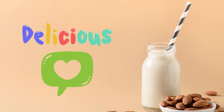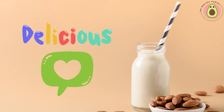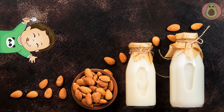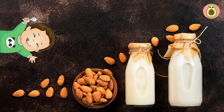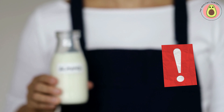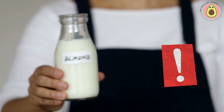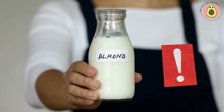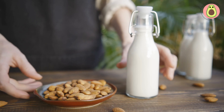With its creamy texture, delightful taste, and numerous health benefits, almond milk is truly a fantastic addition to your daily routine. Whether you're looking to make a delicious smoothie, frothy latte, or creamy sauce, almond milk can enhance both the flavor and nutritional value of your favorite recipes. Remember, good health begins with the choices we make, and almond milk is certainly a choice that brings both pleasure and wellness.